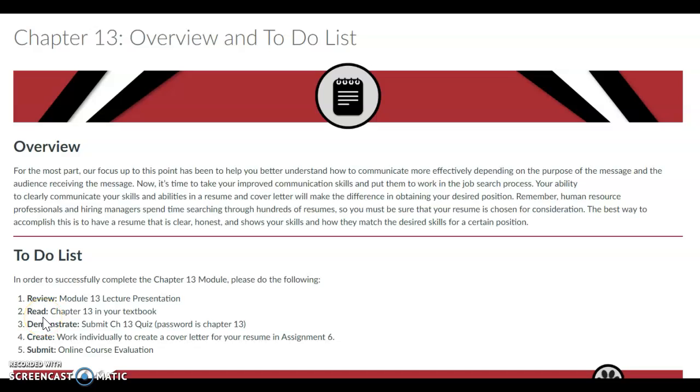Welcome to Chapter 13. For the most part, our focus in this class has been to help you better understand how to communicate effectively. Your ability to clearly communicate your skills and abilities in a resume and cover letter will really make the difference in obtaining your desired position.